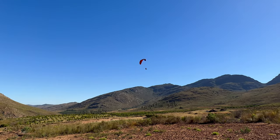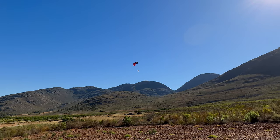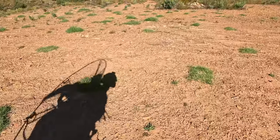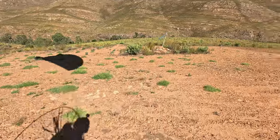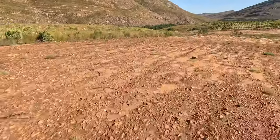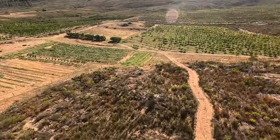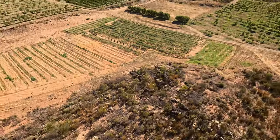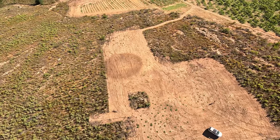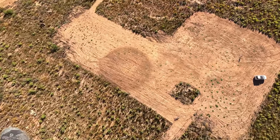Today I'll be flying from the farm to Clanwilliam. I will head over the mountains to the west and fly down the Olifant's River towards the dam, then cross over the dam and land at Clanwilliam Golf Course. The conditions were great for flying today with a slight northerly wind of 5 kilometres per hour, a minimum of 20 degrees and a maximum of 35 degrees Celsius.